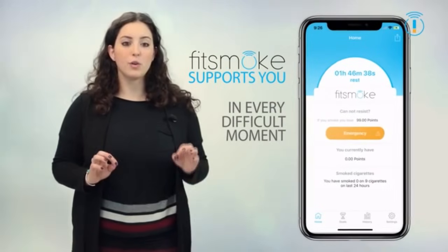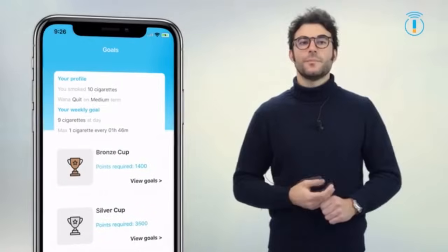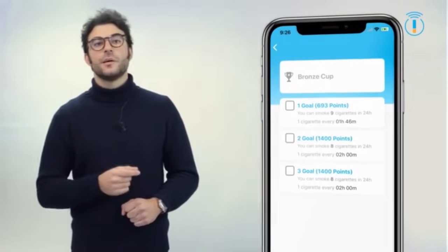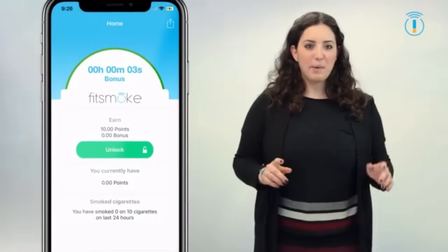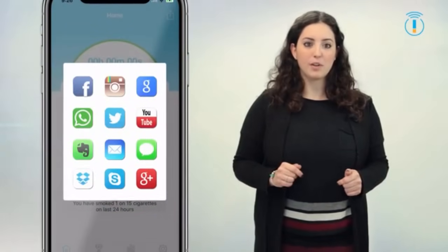If you can't resist and want a cigarette when it's not given by the app, you can request an emergency cigarette, or play fun games on the app. Using Fit Smoke regularly, you'll collect points and win prizes — however, you lose points if you don't follow the program. Fit Smoke is social: you can share your personal experience with other smokers or friends, keeping you motivated to follow the program.